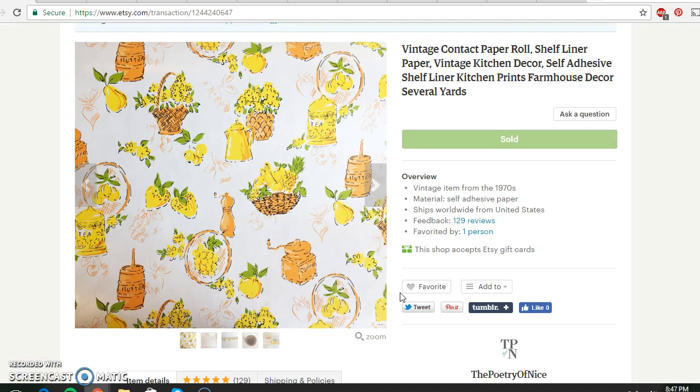Hello again guys, it's Carly from the Poetry of Nice and I have a sales video for you. This is my Etsy and eBay sales for the week of January 16th through the 22nd — so about a week ago. I'll show you the sales I had during that time frame, what the buyer paid, where I got each item from, how much I paid originally, and my net profit after fees and listing fees.